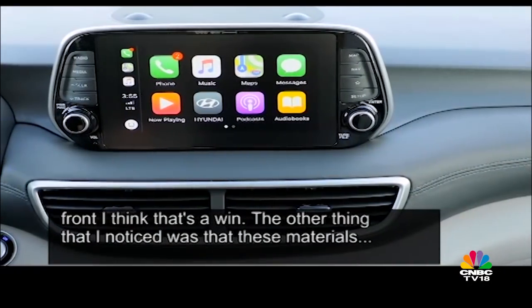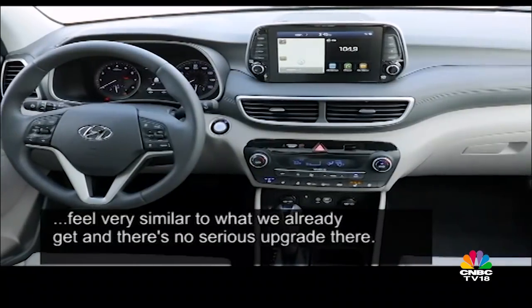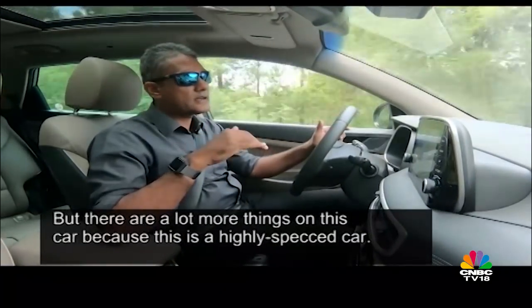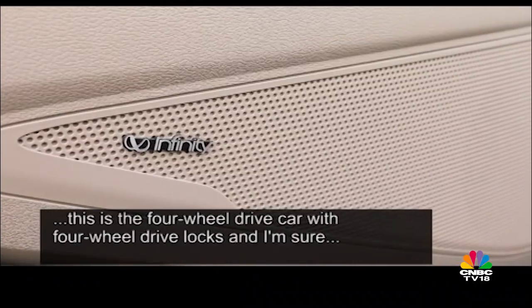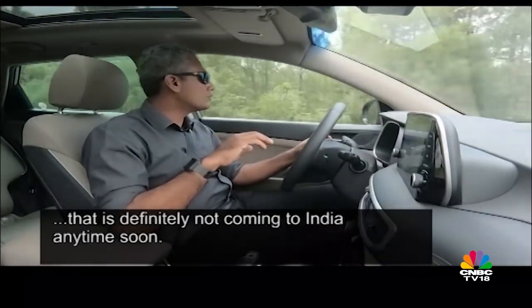The materials feel very similar to what we already get and there's no serious upgrade there. But there are a lot more things on this car because this is a very highly specced car. I'm not sure that all of these little bits are going to come to India, and most certainly this four-wheel drive car with four-wheel drive lock is definitely not coming to India anytime soon.